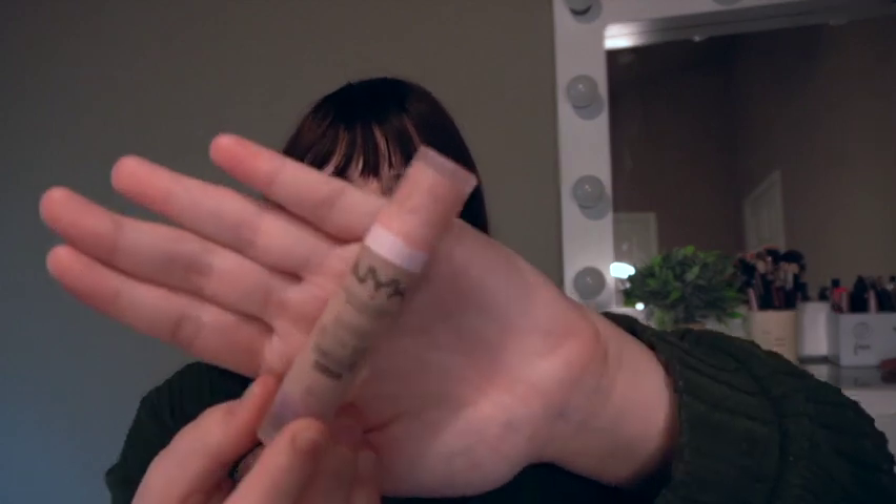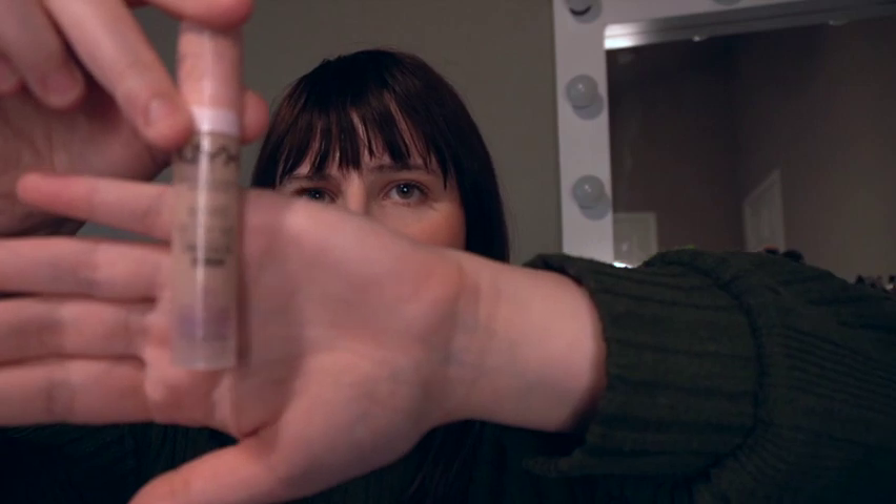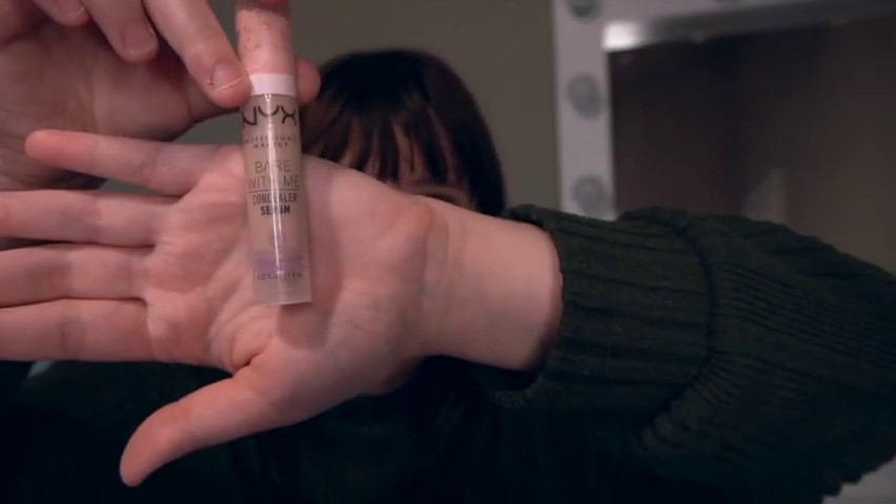Now I want to talk about concealers. The next one I have is the Bear With Me Concealer Serum by NYX in the shade Light. I've really been loving this and I feel like I haven't even used up that much product — a little bit goes a long way. It's very lightweight and very natural underneath the eyes, giving like a satin natural finish. I love to use it on no-makeup days, but I'll also use it with a full coverage foundation. It is so lightweight and easy to blend.